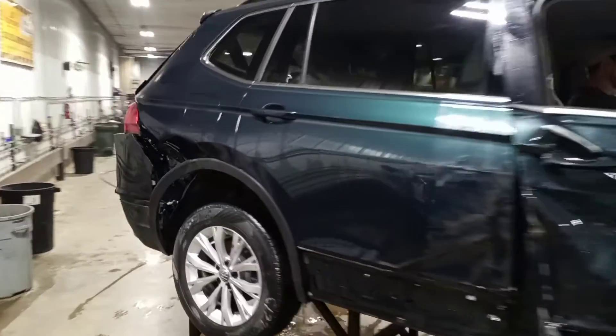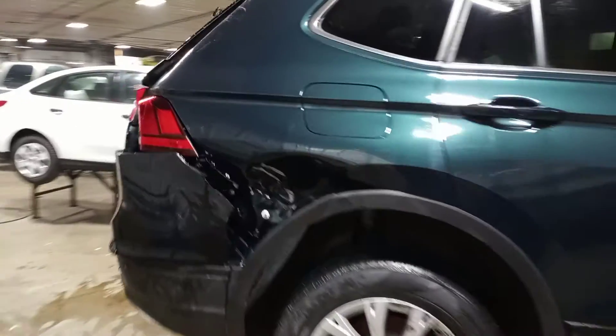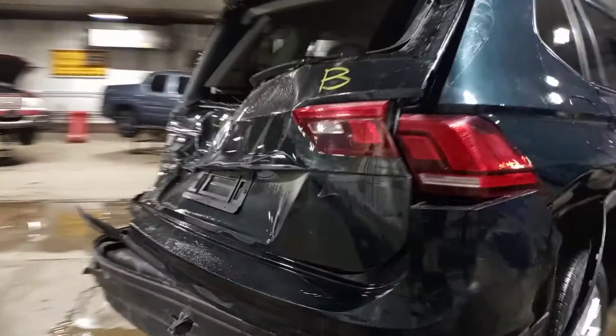Does run and drive. There is also some damage to the right rear quarter and some damage to the left rear quarter.